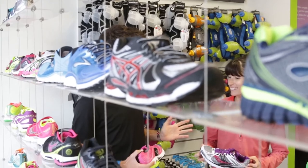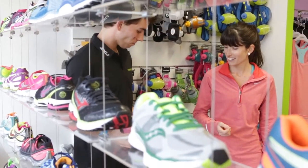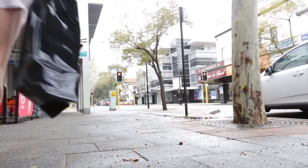When it comes to finding the right running shoe, trust the experts at the Running Centre. We look forward to seeing you soon.